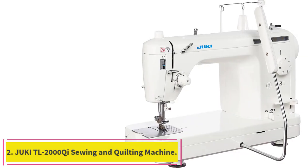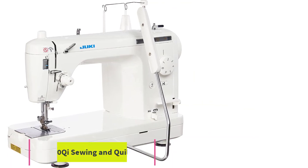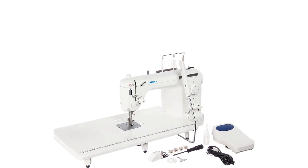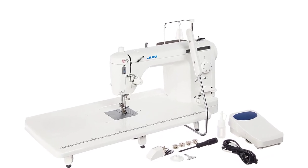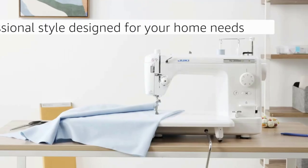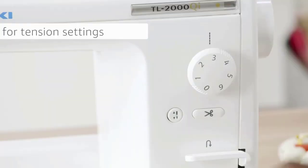Number 2: the Juki TL-2000Qi Sewing and Quilting Machine. Updated with LED lights and one-pedal operation, it offers 1,500 SPM for quilting, apparel, and home decor. Stitch length max is 6mm, and it features an automatic needle threader and straight stitch. The aluminum die-cast arm and bed provide low-vibration operation.